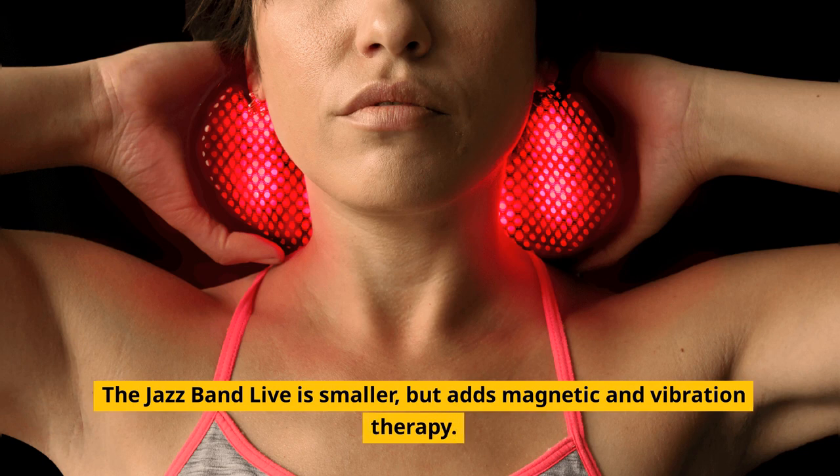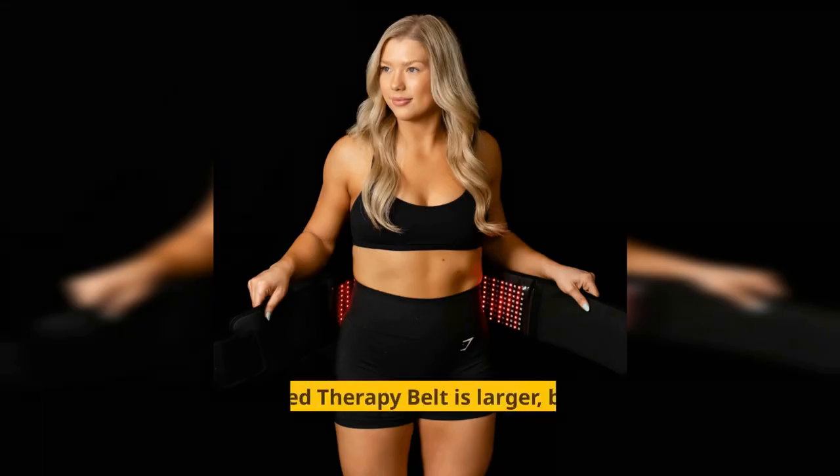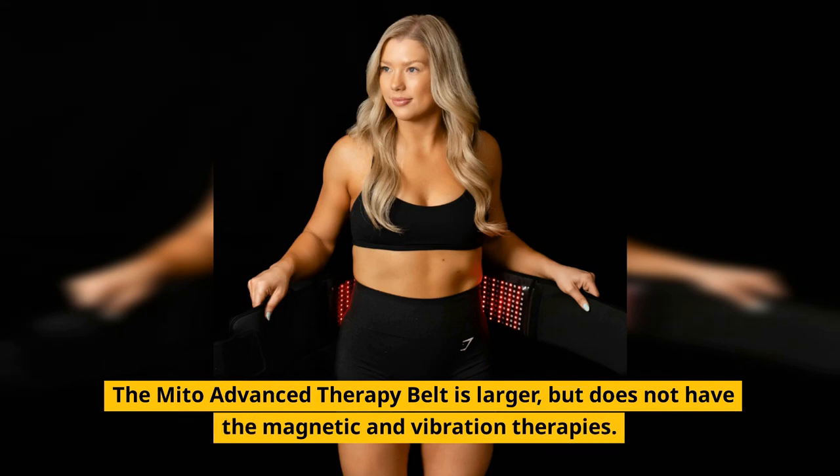The Jazz Band Live is smaller, but adds magnetic and vibration therapy. The Mito Advanced Therapy Belt is larger, but does not have the magnetic and vibration therapies.